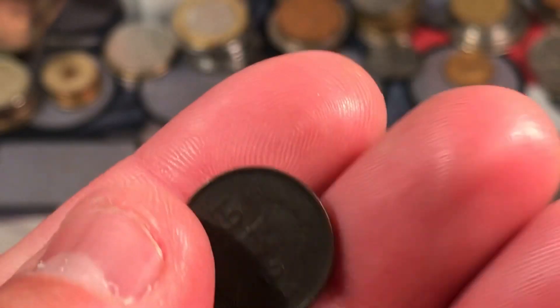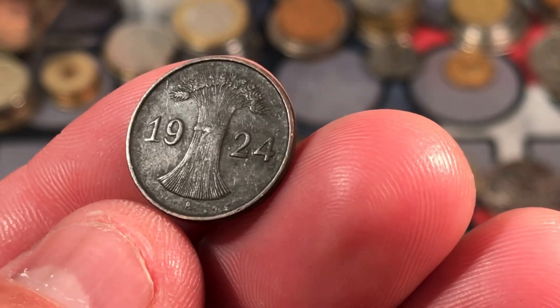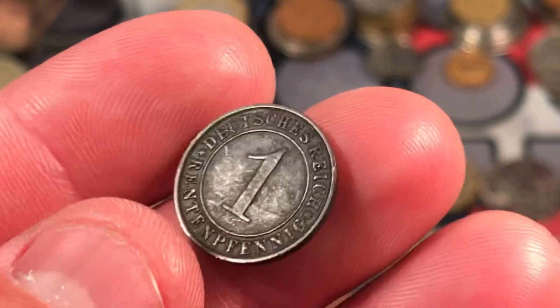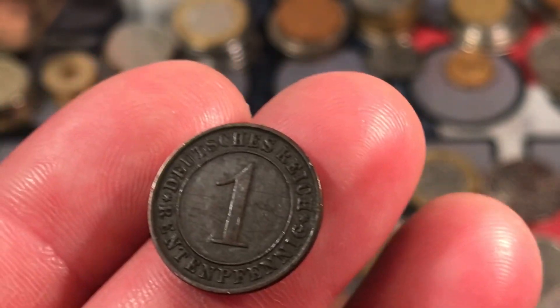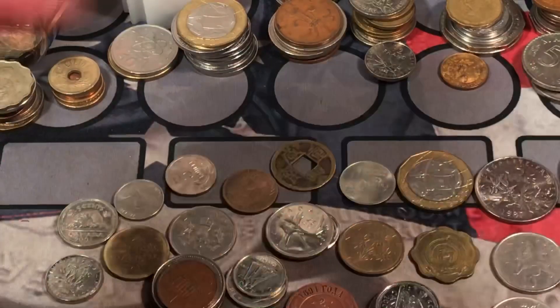This one's cool — what is this? 1924. That is really cool. Where is this from? One Pfennig from Germany — another early German coin. That's really cool looking.